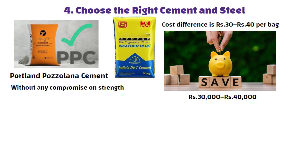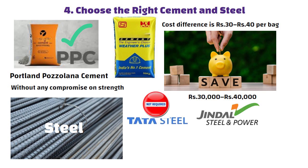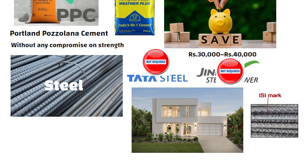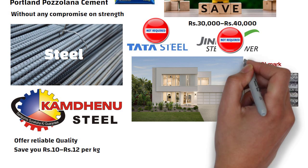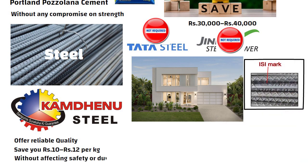Similarly, when it comes to steel, you don't need premium brands like Tata or Jindal for a 1 or 2 storey home. Instead, go for ISI mark local options like Kamdhenu, which offer reliable quality and can save you 10 to 12 rupees per kg. This is another smart way to cut costs without affecting safety or durability.